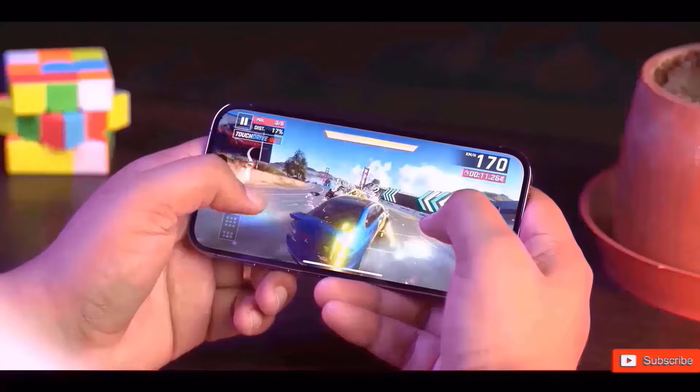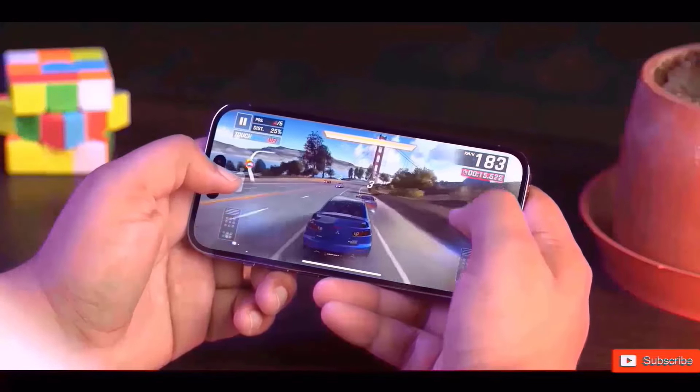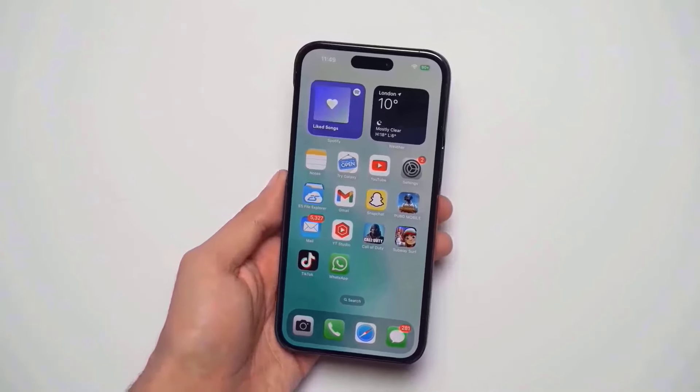Border reduction structure technology, which uses thinner bezels, should prevent a significant increase in overall phone size. Though not very obvious, there is a difference when compared side-by-side. It's difficult to imagine that the extra 0.2 inches will provide consumers much more screen real estate to display more UI components.